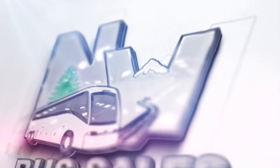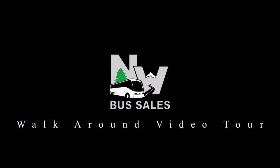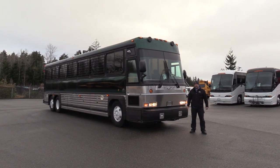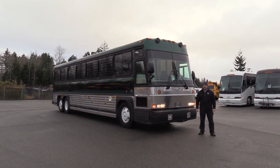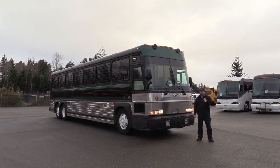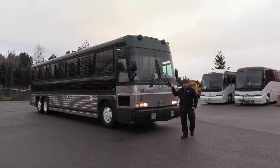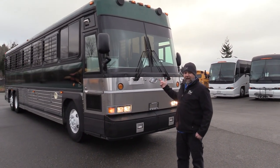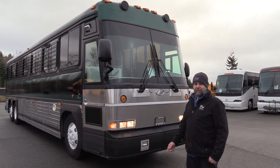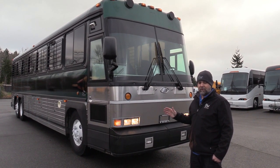Northwest Bus Sales. Good afternoon everyone, this is Eric with Northwest Bus Sales. Appreciate your time checking us out. Got Jackie behind the camera doing a fantastic job. I want to show you this — needless to say, this is a dadgum prison bus. 2005 MCI D4000. This thing is a peach. I'm here to tell you, you're going to love this coach.